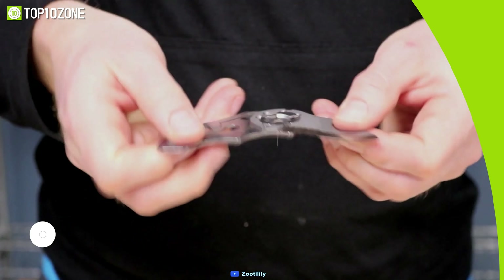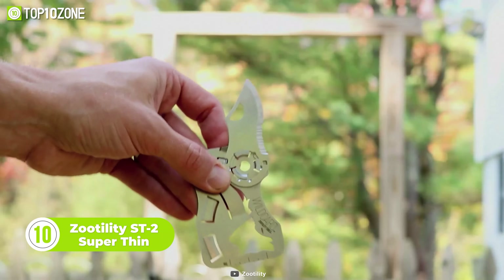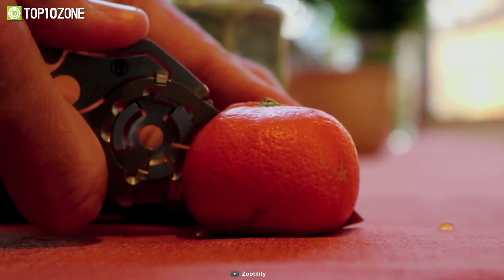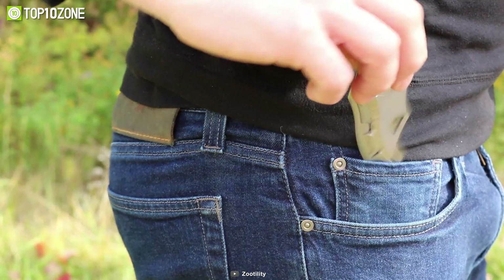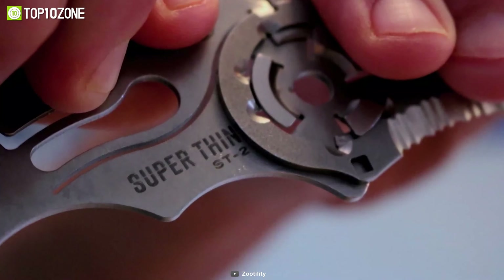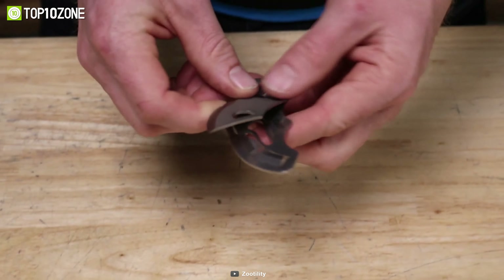The ST2 knife from Zutility is a classic pocket knife crafted to significantly enhance your chances of survival. Constructed from high-quality stainless steel, the knife features dual blade guards that prevent unwanted cuts and offer convenient carry. The ultra-thin design makes it fit easily inside the coin pocket of your pants. The knife uses a patented fly-off technology that allows smooth operation and disassembly, and the blade is also replaceable.